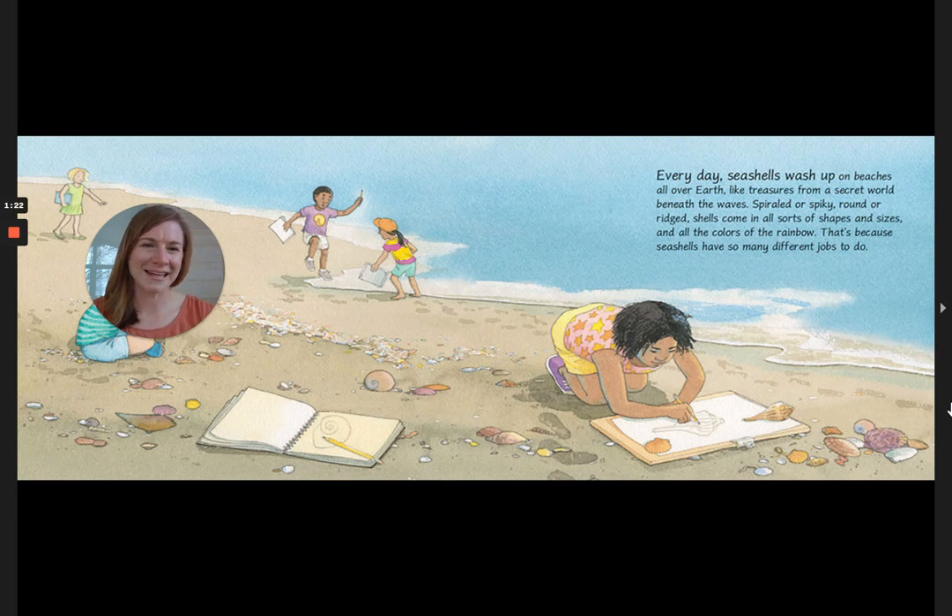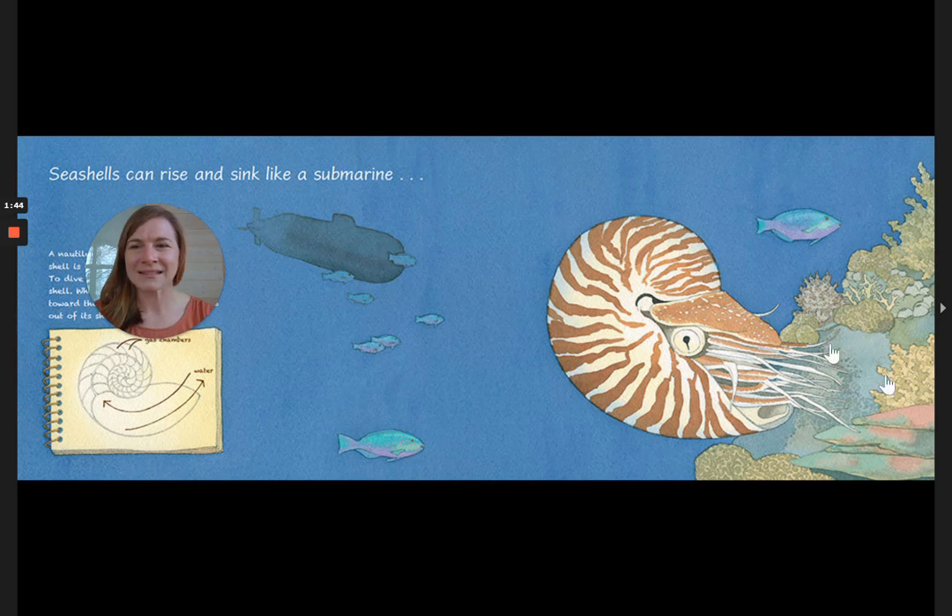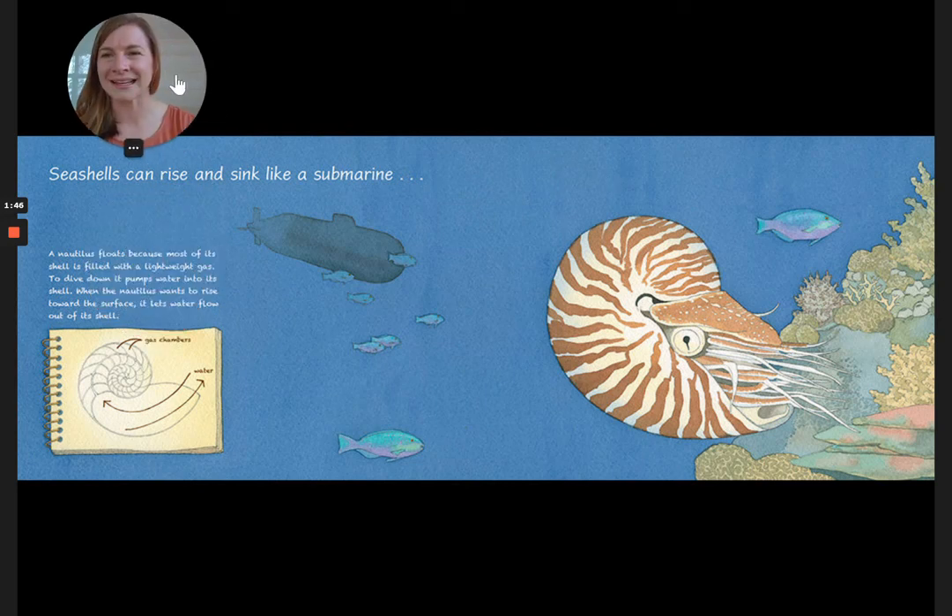Every day, seashells wash up on beaches all over Earth, like treasures from a secret world beneath the waves. Spiraled or spiky, round or rigid, shells come in all sorts of shapes and sizes and all the colors of the rainbow. That's because seashells have so many different jobs to do. Seashells can rise and sink like a submarine.